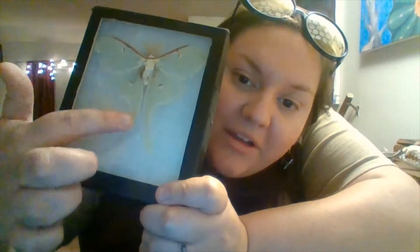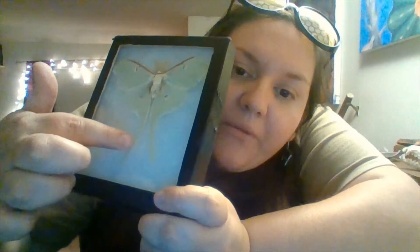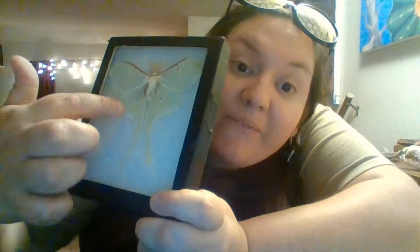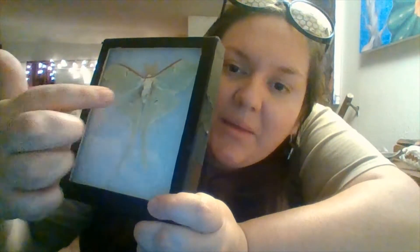A cool thing I learned: the tail that the luna moth has is thought to be used to throw off the echolocation of bats, which are a predator for the species. It confuses the bats as to the moth's location, which helps them escape. That's pretty cool. Another thing I often hear is that butterflies are bigger, which can sometimes be true.